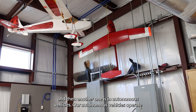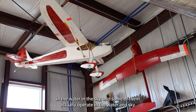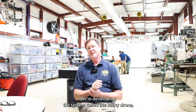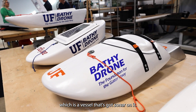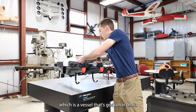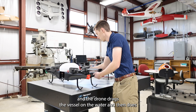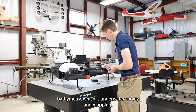Our autonomous vehicles operate in the water, in the sky, and some of them actually operate in both the water and sky. For example, we're developing a system called the bathydrone, which is a vessel that's got sonar on it. There's a tether to a big drone, and the drone drags the vessel on the water and does bathymetry, which is underwater survey and mapping.